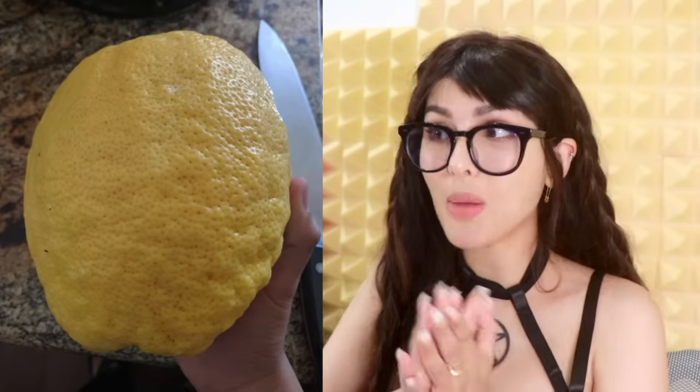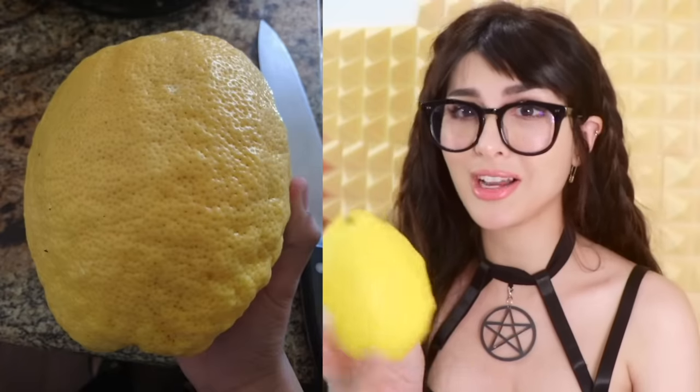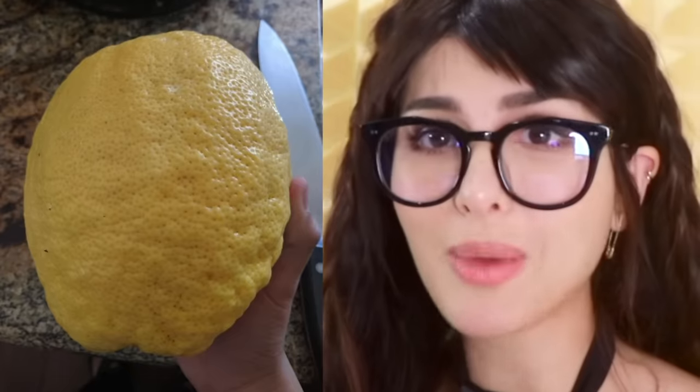That is one big lemon. My mom actually got me — oh wait, I still have it. I think this is the one. It's a pretty big lemon, but that one's much larger than my large lemon. No, I swear I had one bigger than this. My mom has the lemon tree and gets me all of the lemons.